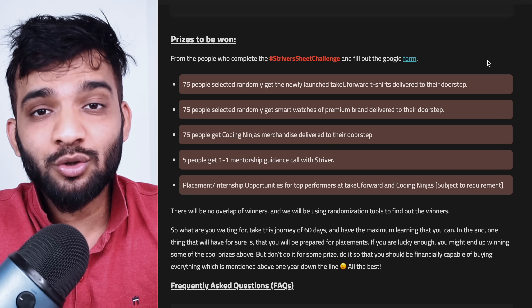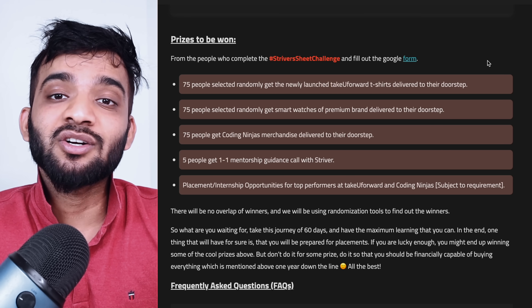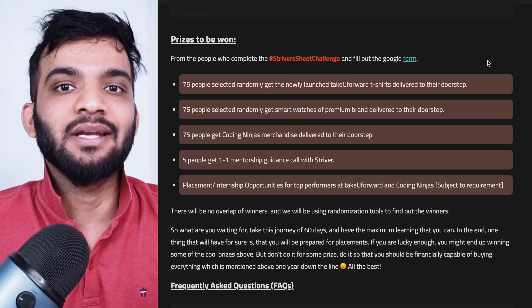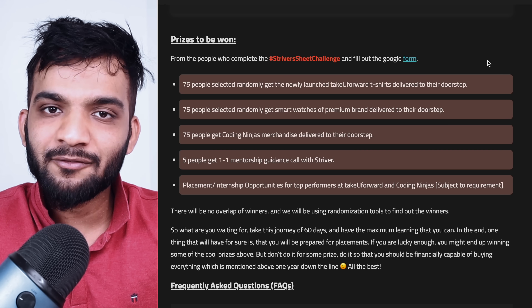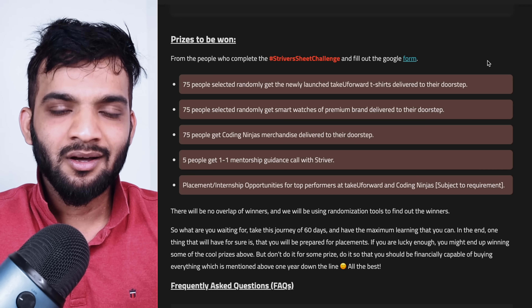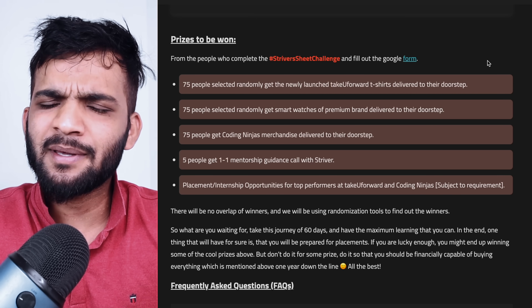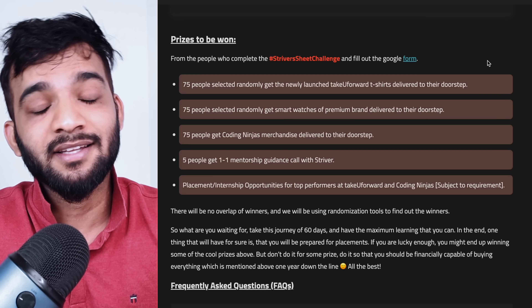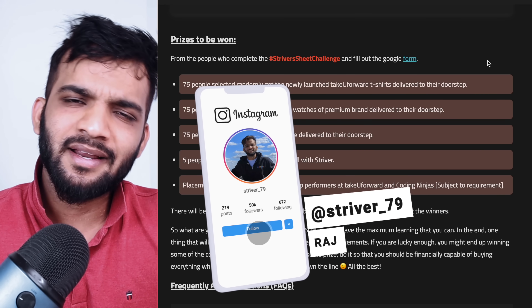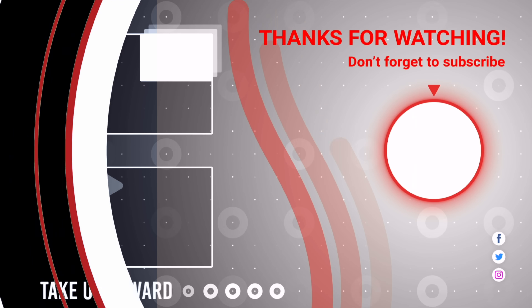Before wrapping up, I'd like to leave you a message: do not do this challenge just because you want the prizes. Do it because you want to upskill yourself, utilize your time in the best possible manner, prepare yourself, and be a better problem solver at the end of 60 days — that should be your main goal. This is the best way to utilize your summer vacations and cover all the concepts required for upcoming placements. If you haven't subscribed, please do. Check out our other channel Take You Forward, and follow me on LinkedIn, Instagram, and Twitter — all links are in the description.